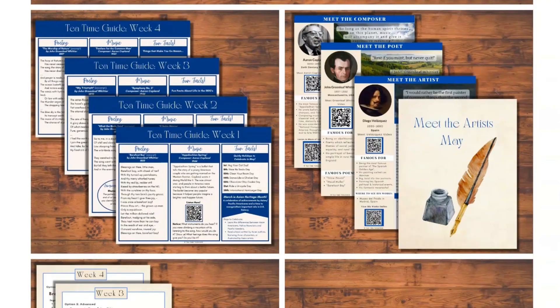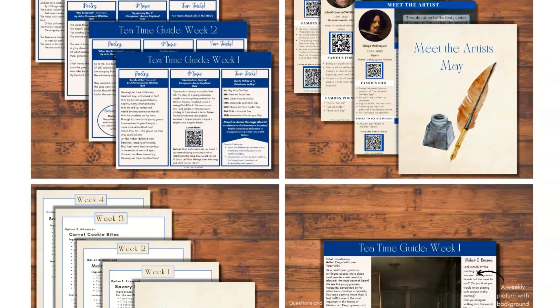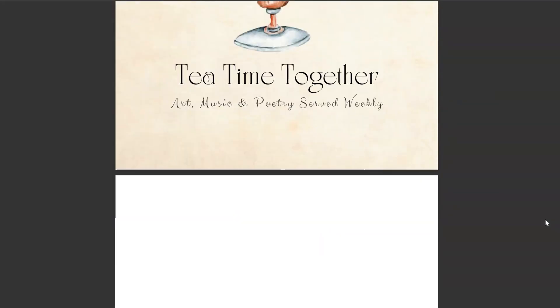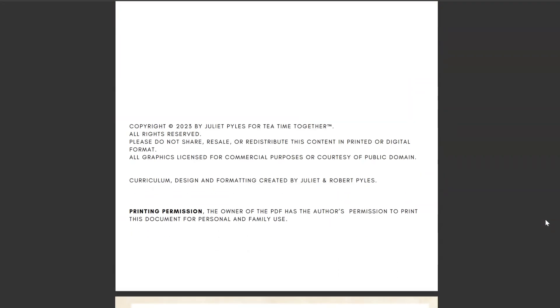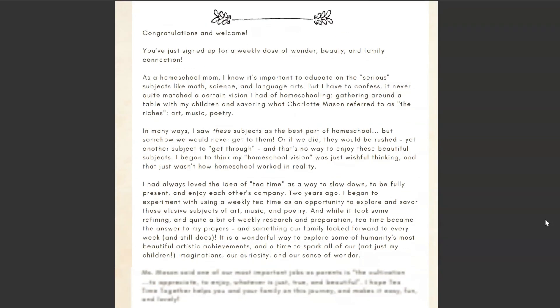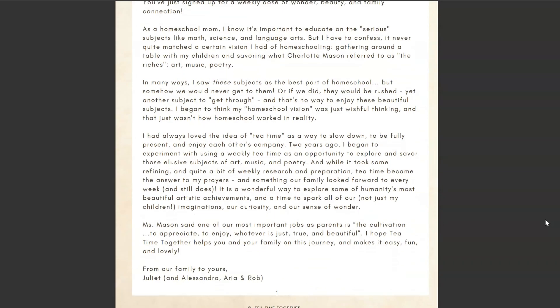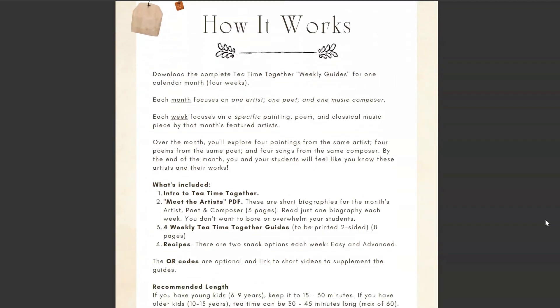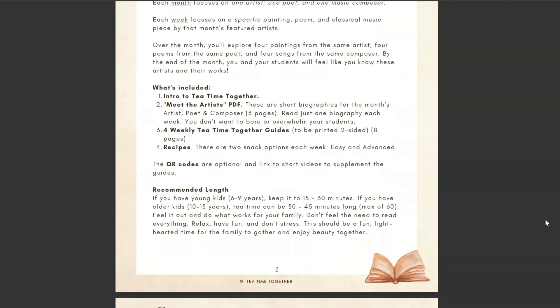I'm going to be sharing the month of April with you today. The getting started guide starts with a welcome letter from Juliet, the homeschooling mom that created these beautiful guides. Then you have a how-it-works section that includes the recommended time to spend on Tea Time Together each week, and there is also a quick start guide with a few easy steps to follow to get you started.